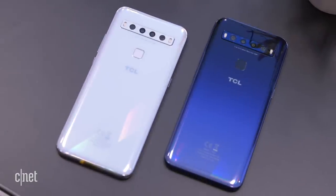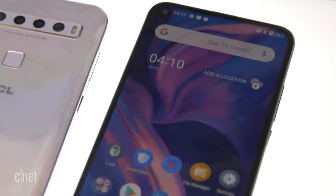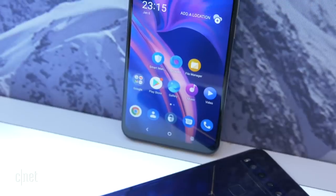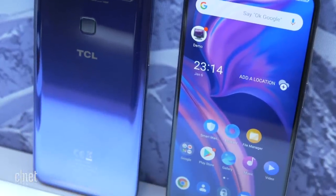Let's start with the TCL 10 5G. This phone is a big deal because it is going to be under $500, and 5G phones so far are really pricey. We still haven't gotten to that place where there are mid-range 5G phones. That might be okay because we also haven't gotten to a place where there are plentiful 5G networks all over the world. So the two are really going to be maturing hand in hand.